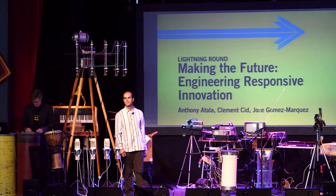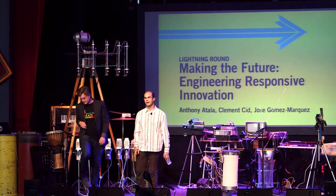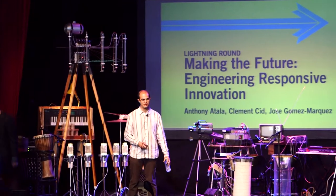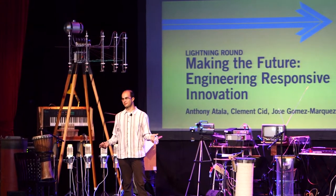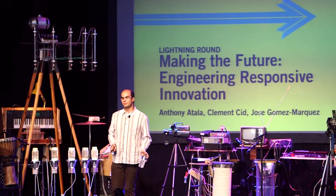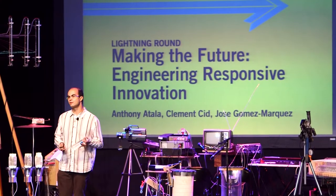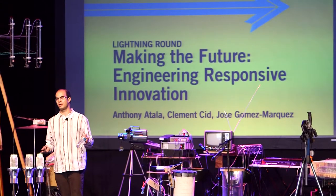Hello everyone, my name is Clemence. I'm a PhD student at Caltech and I'm working on toilets. So why is that important? Everyone is familiar with toilets in this room, but the toilet we use is actually only used by 20% of the world population.